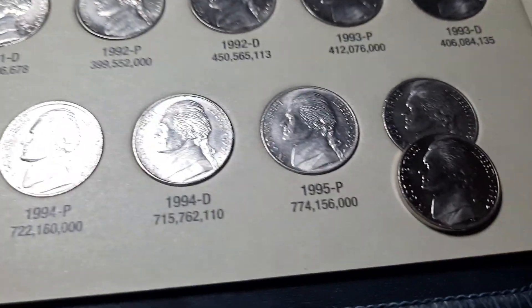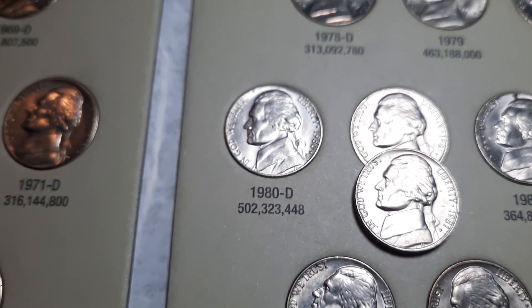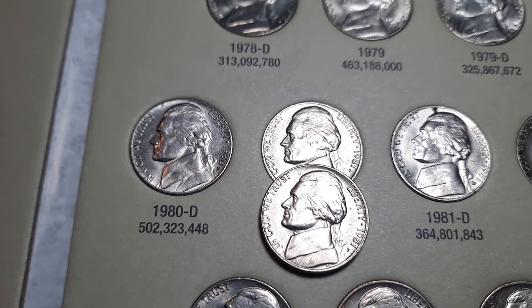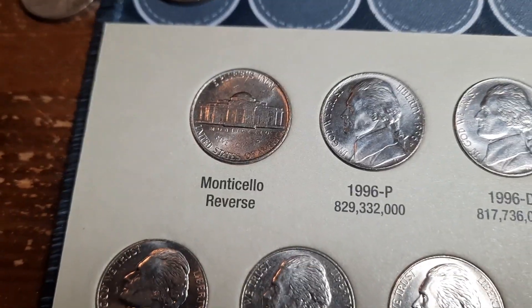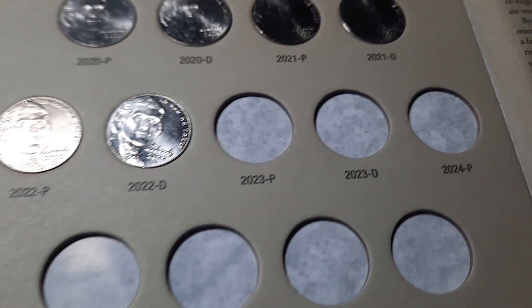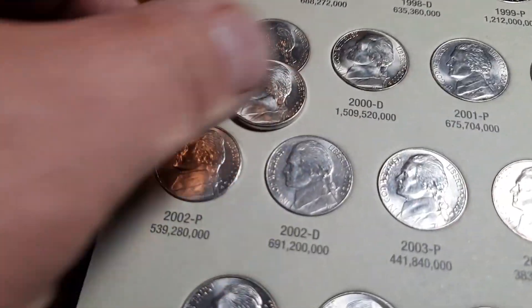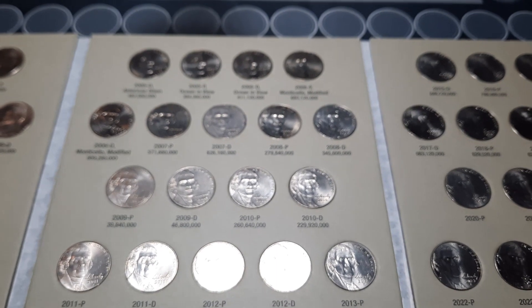Album number two, 1962 through 95. We will have two upgrades — this 95D is definitely a much better example, as well as this 81P, slightly better hair detail and definitely less nicks and scratches on the obverse on the cheek area. So we're going to go ahead and swap those out. Album number three, 96P through 2022. We'll have a couple spots for the 2023s now. We do have one upgrade — upgrading a 2000P, definitely much better detail on the obverse. Going to swap that one out.